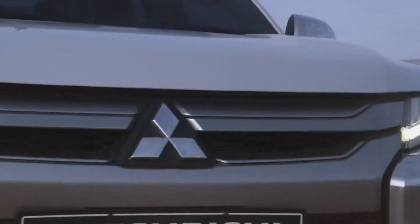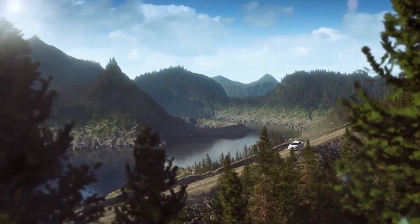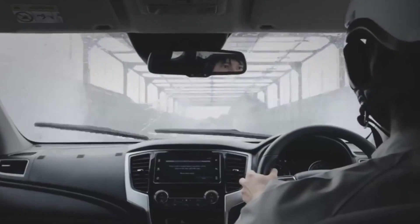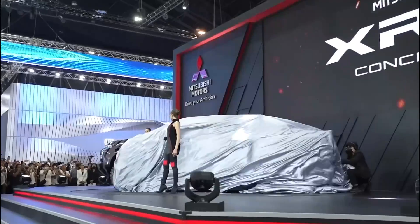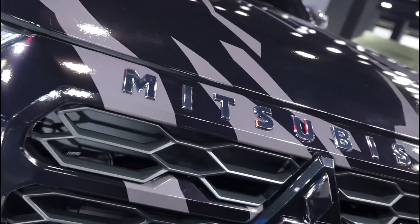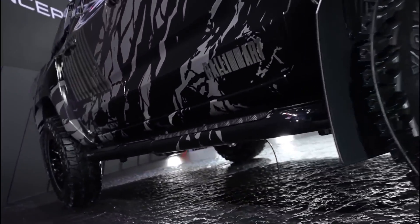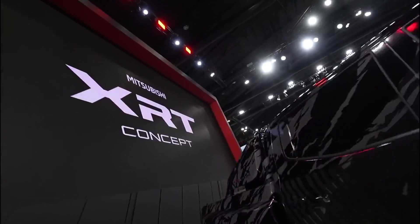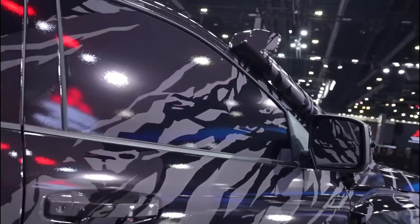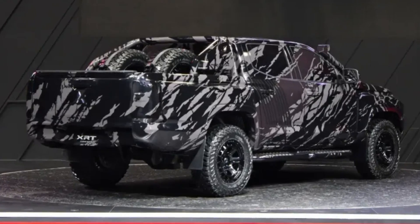The fifth generation of the Mitsubishi L200, popularly known as the Triton, has been around for about nine years. However, it'll soon be replaced by a new truck that was first previewed at the 2023 Bangkok International Motor Show. And even though it was labeled as a concept, it was more of a thinly-covered prototype that had all the production panels in place. It also seemed to have the final split headlight design, even though it was hidden under the camo.